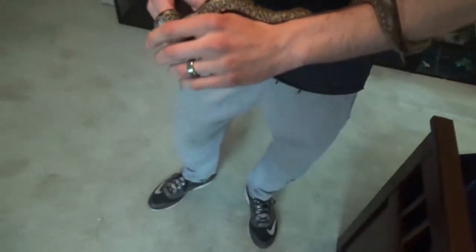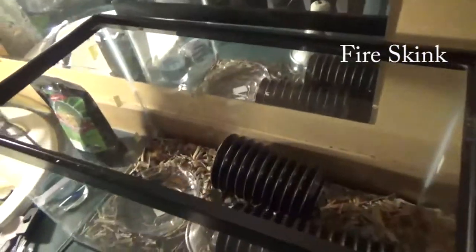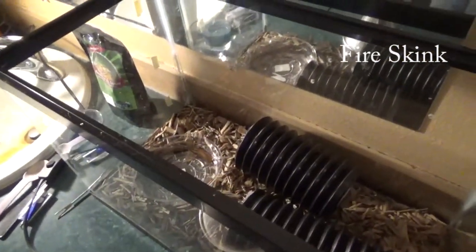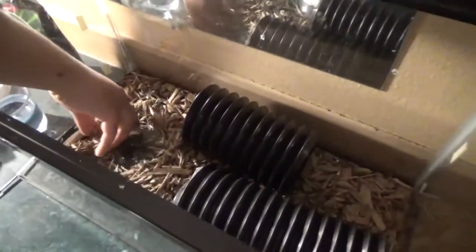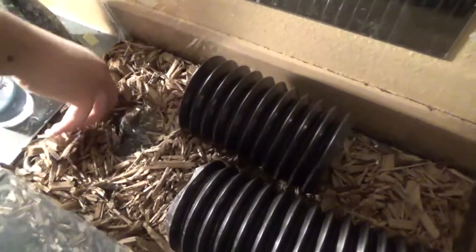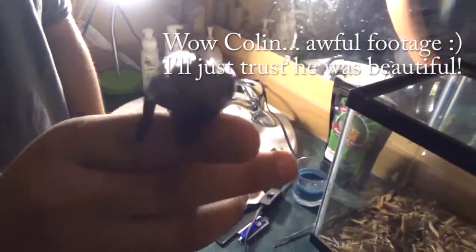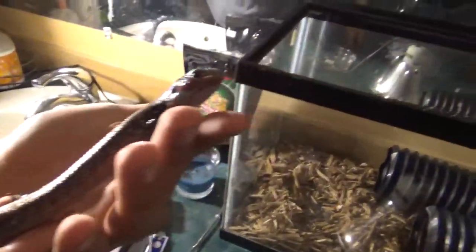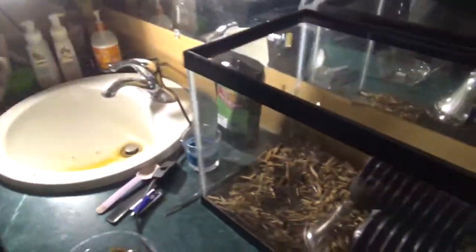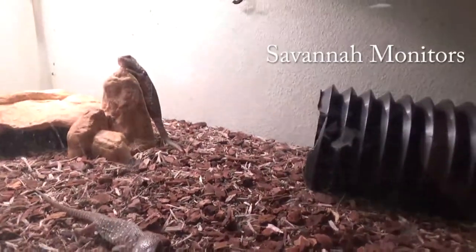Alright, what should we pull out next? We've got some fire skinks in here. That's awesome. We've also got a couple of savannah monitors in here.